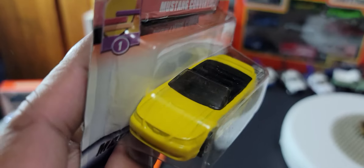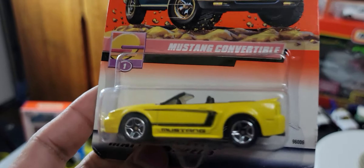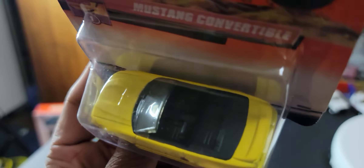Next we have a Mustang convertible in yellow — really really nice. Yellow on black, black bottom plastic, no detail. This car would have been really, really nice if it had been detailed because it is an excellent casting — unfortunate.